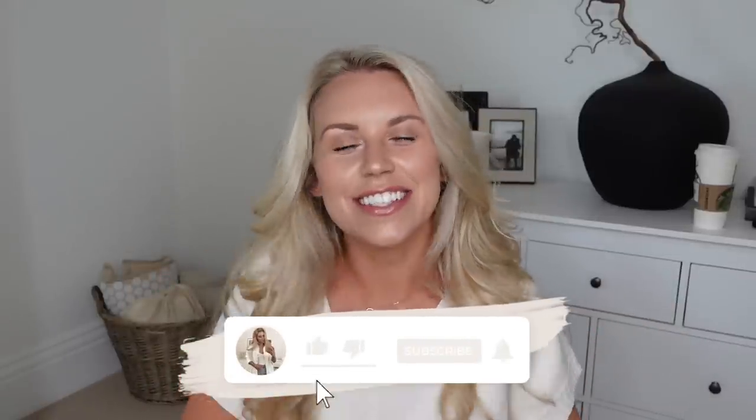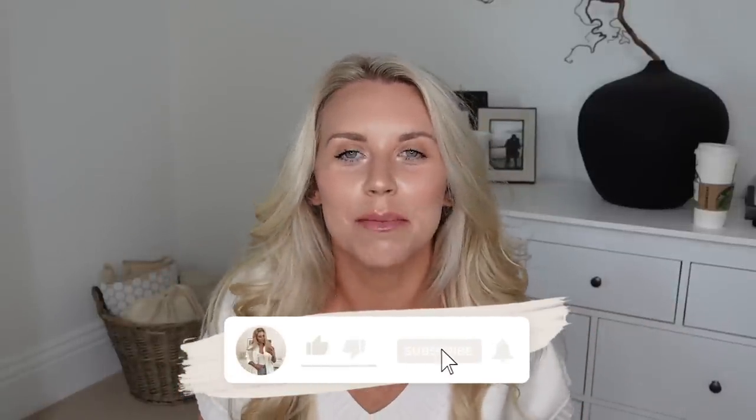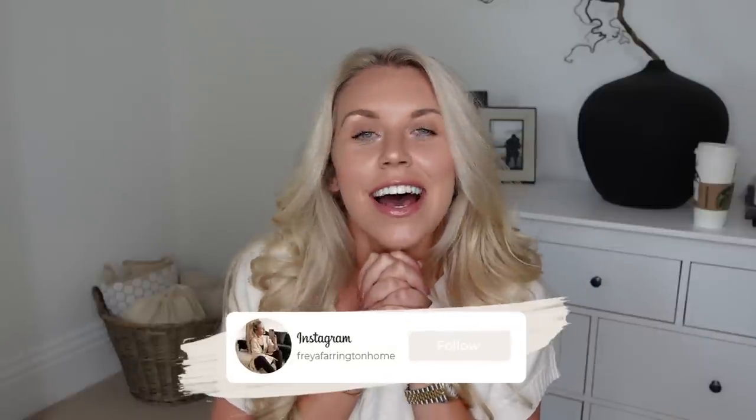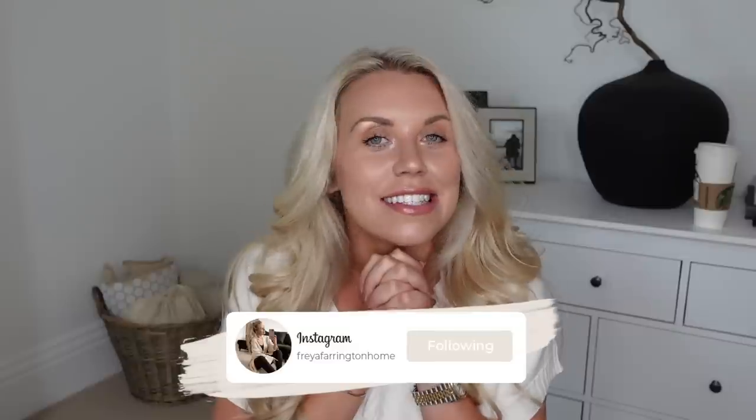Hi guys, welcome back to my channel, welcome to a brand new video. Today we are doing a White Company dupes video — one of my faves — and today it's the seasonal autumnal one. Autumn, if you don't already know, is my absolute favorite season. I love September in particular; September is my favorite month of the entire year. I honestly love that build up to autumn, just the start of autumn — it's my favorite.